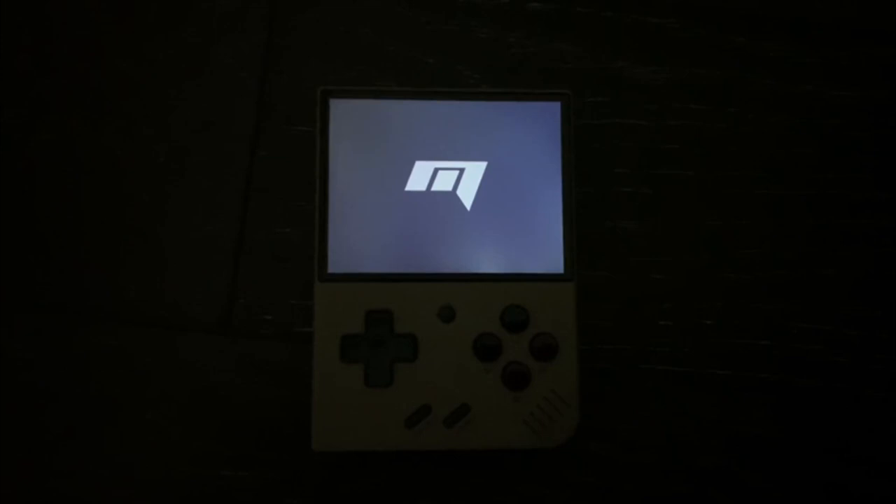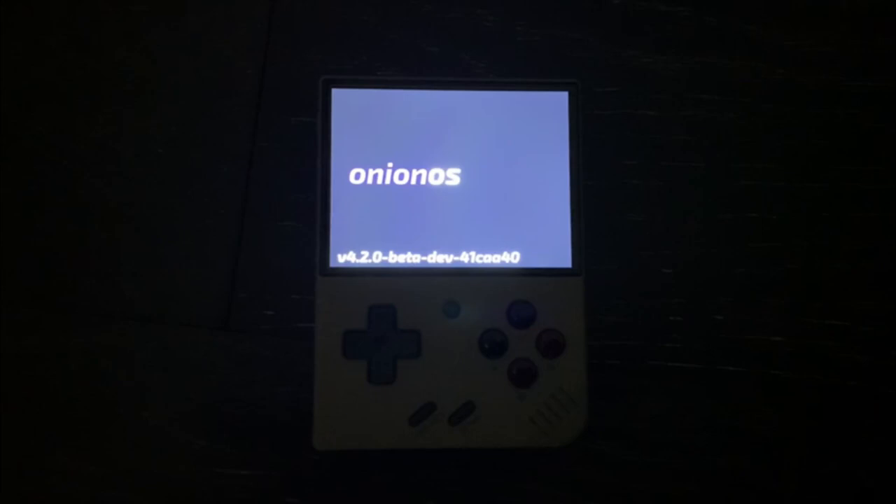The next thing I want to talk about is the consistency of the backlight. Upon checking my device, we can actually see that the backlight is much stronger in the bottom right side of the screen. When you're playing games, this isn't really an issue. However, during boot-up, menu screens, and loading screens, you will definitely notice this flaw, especially if you're using the Miyu Mini Plus in a dark setting.